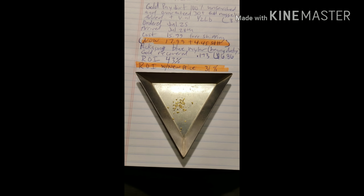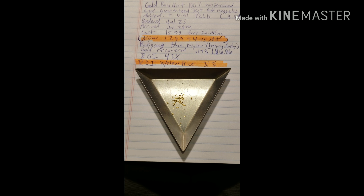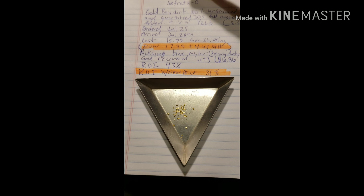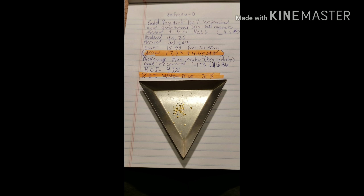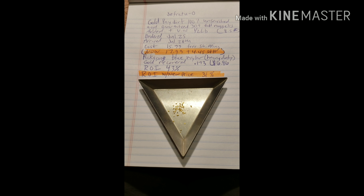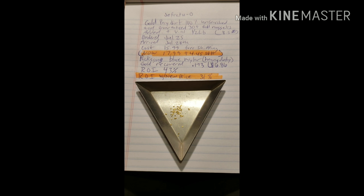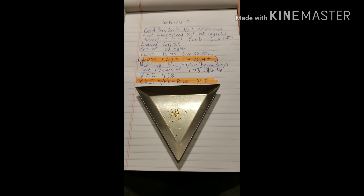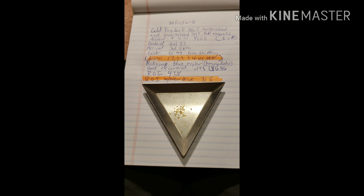ROI only 43%. With that new price, I'm hoping he adds more gold, because 31% would not be satisfactory. In my book, anything over 50% is better than it could be. Back in the day I bought a bag of material from California for $49.99 and got $2.41 of gold out of it — that was a pretty big disappointment, and I haven't bought from them ever again. I've emailed them several times and told them I'd give them another shot, but since they never responded, I'll never buy from them again.